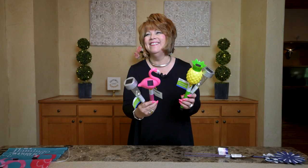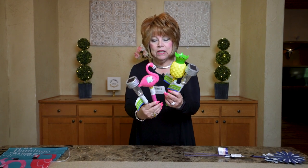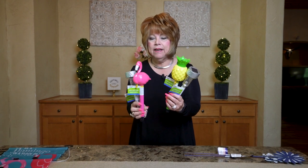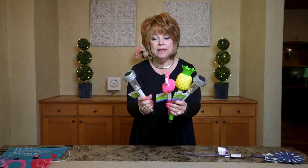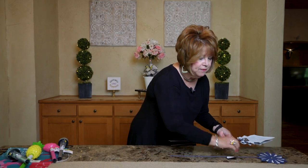Look at these cute little solar stake lights — they have the flamingo, the pineapple, and then some regular plain ones. These things are great, folks, you need to get these while they're available. They are going to be gone fast. They also have a lot of patriotic stuff out.